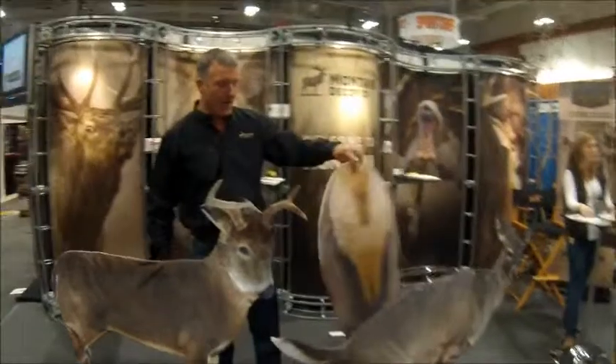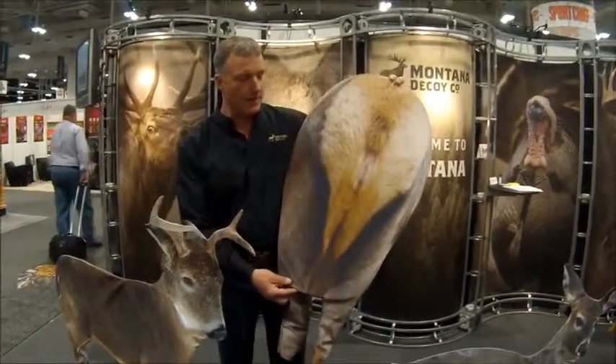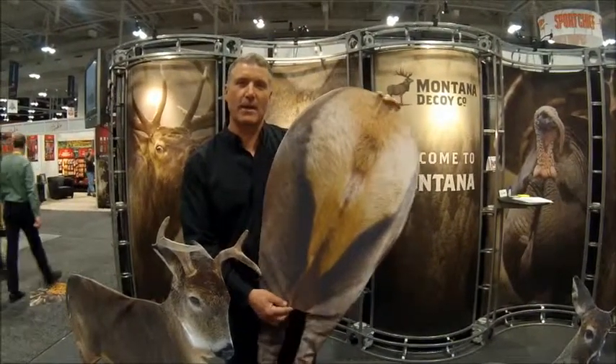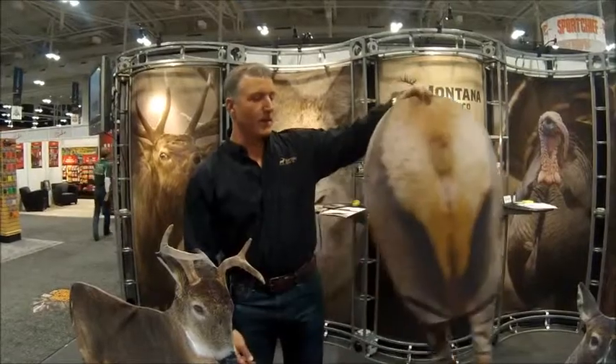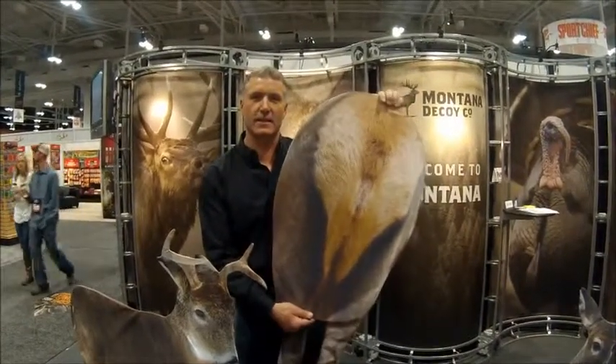Also in high demand, we decided to bring back the elk rump. We discontinued it several years ago and had a ton of requests to bring it back online. We got a new picture and brought the new pose back — it's going to be a huge success.